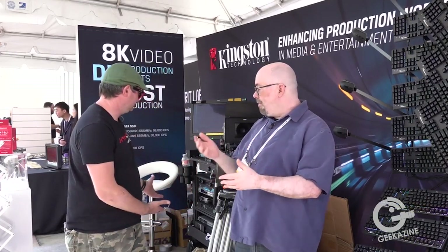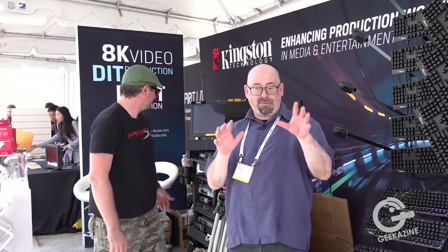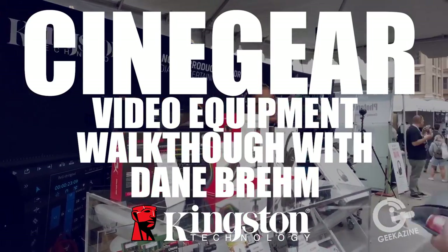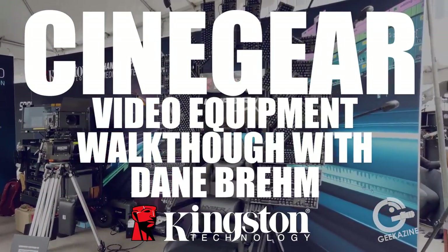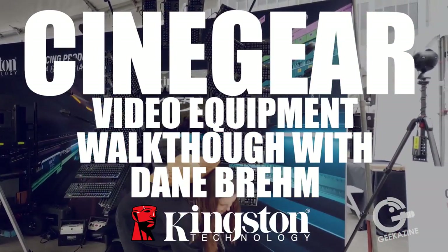Jeffrey Powers, Geekazine, Cinegear 2019 — Dane Kingston. We're here talking about Dane's rig and some of the NVMe memory from Kingston that's going to be in here as well. We're going to do that next on Geekazine. This video is brought to you by Kingston Technology, makers of solutions that accelerate production in the film industry.